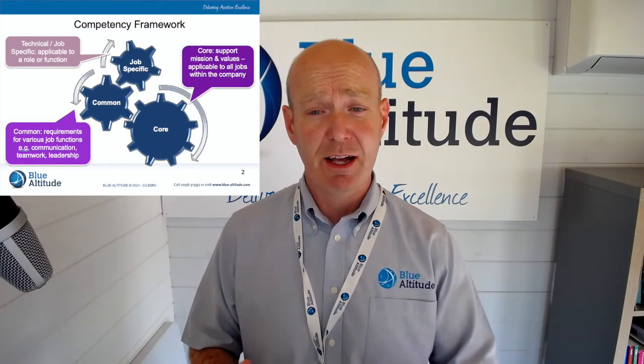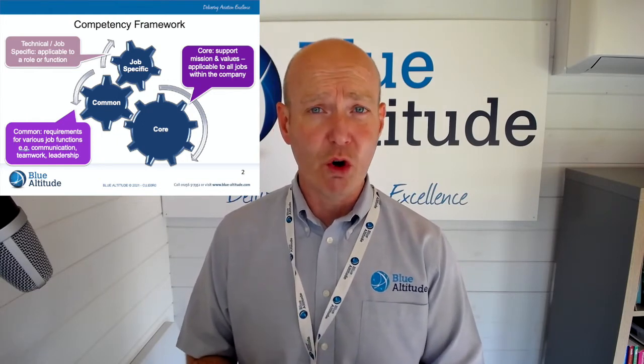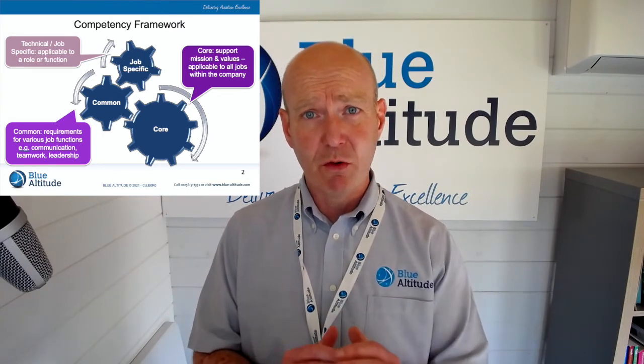I'm not saying focusing on job specific is wrong — in some ways it's good, but it can be improved. Let's think about the core. If we get individuals within our organization to think about the core items, that would mean looking at our mission, our values, and it's applicable to everybody across the board. We want to ensure that people have a really good understanding of the organization's values, its mission, and what it wants to achieve. That's the foundation. The next level up is to understand the common things — communication, email etiquette, teamwork, leadership, and the systems we use within the organization.